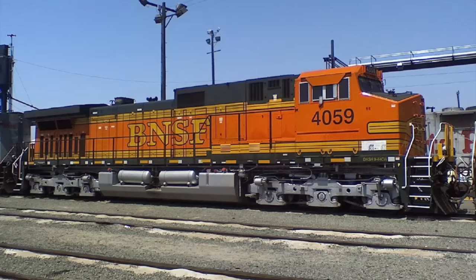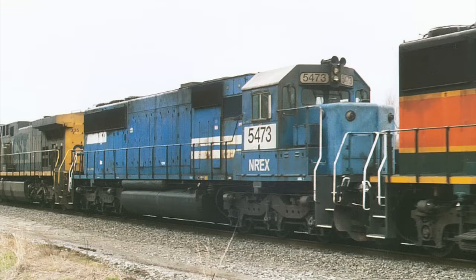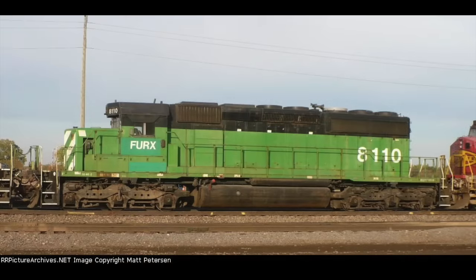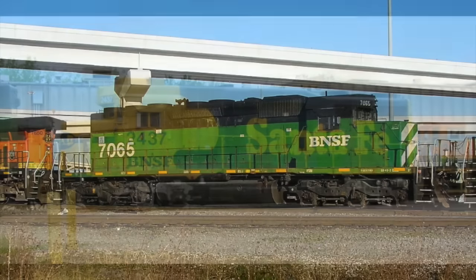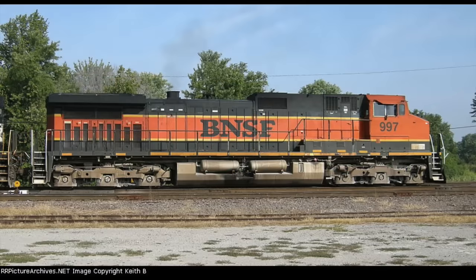The leader was BNSF-9 4059, then followed by NREX SD50 5473, an XNS unit which began life as Conrail 6829, a BNSF H1-9 1065, an XBN lease unit, FURX SD40-2 8110, BNSF X Santa Fe GP30 2437, XBN SD40-2 7065, and another H1-painted 9 997.